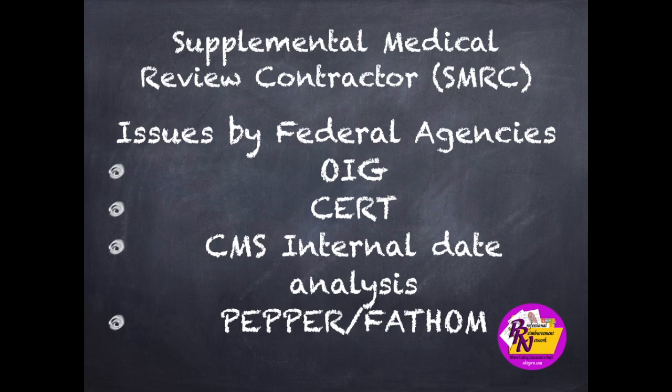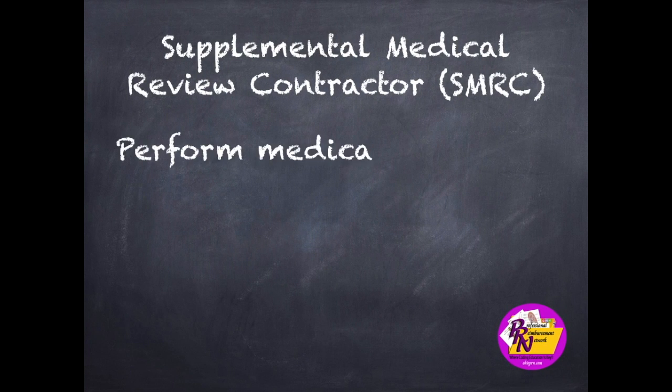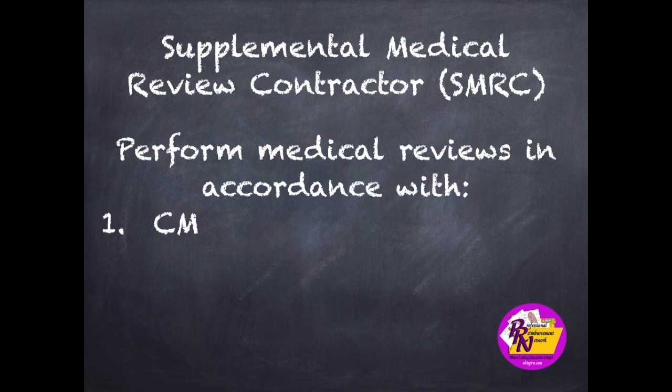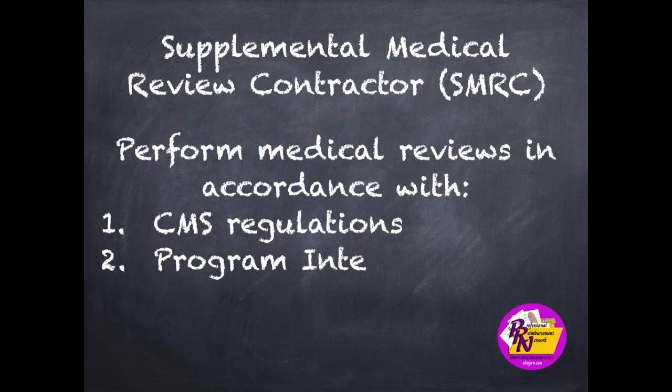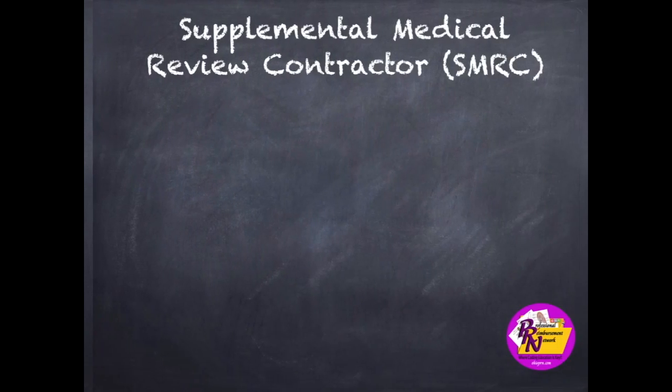Both of those are examples of CMS peer comparative billing reports. They also evaluate medical records and related documents to determine whether Medicare claims were billed in compliance with coverage, coding, payment, and billing practices. The SMRC performs medical reviews in accordance with CMS regulations, the Program Integrity Manual, CMS Pub 100-08, and other current and future CMS Provider Compliance Group Division of Medical Review and Education Initiatives.